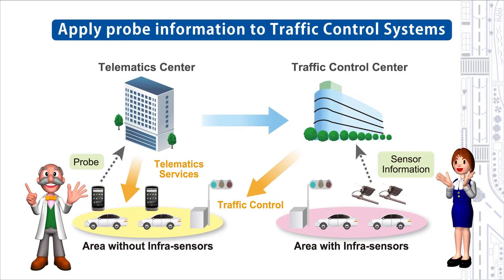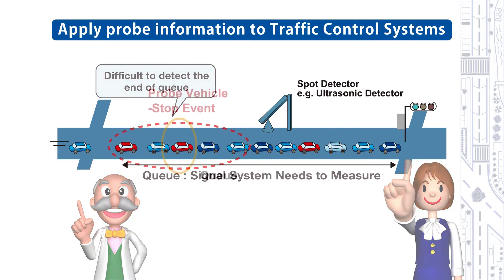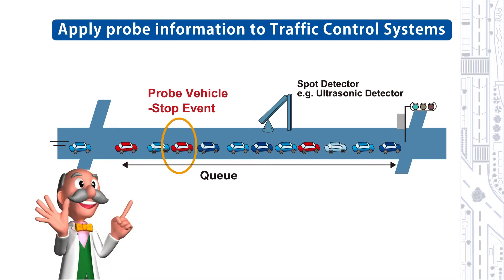How is the probe vehicle information used in traffic management infrastructure? Currently, traffic management systems use strategically located sensors to gather information and operate traffic signals effectively. But traffic information cannot be directly collected if sensors are not installed, making it difficult to monitor the length of traffic jams — one of the most important parameters for traffic signal control. This is where probe information can be useful. For example, this information includes vehicle stopping data from which we can extrapolate the length of traffic jams, resulting in more intelligent traffic control. Simulation results show that where 10% or more of vehicles have probes installed, traffic jam length can be measured to an accuracy of 30 meters and CO2 emissions reduced by 8 to 14%.